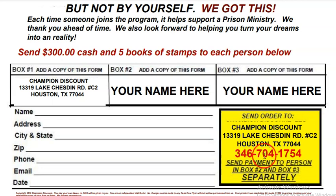Give me a call at 346-704-1754. If you have any questions, ask them and I'll answer them for you. You're also going to get personal coaching from me.